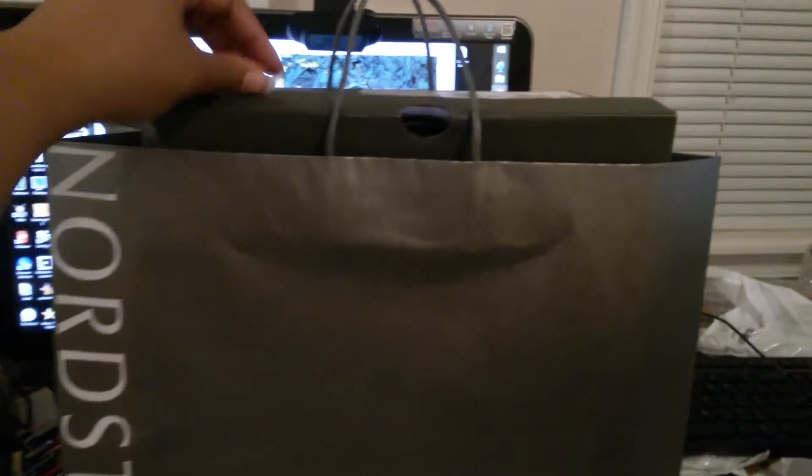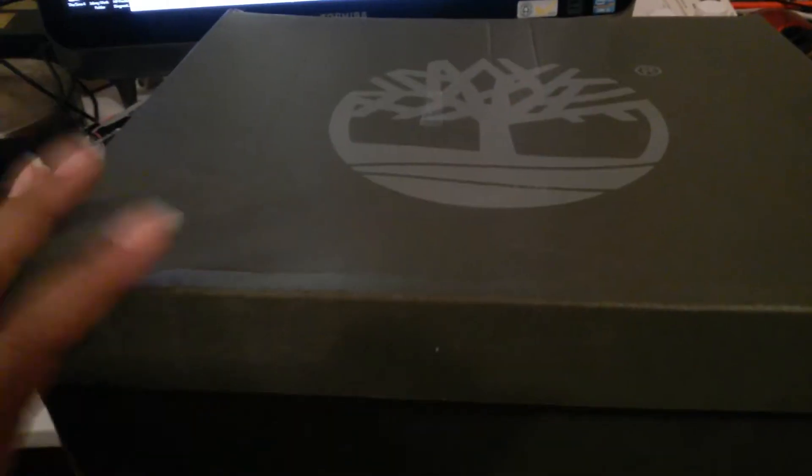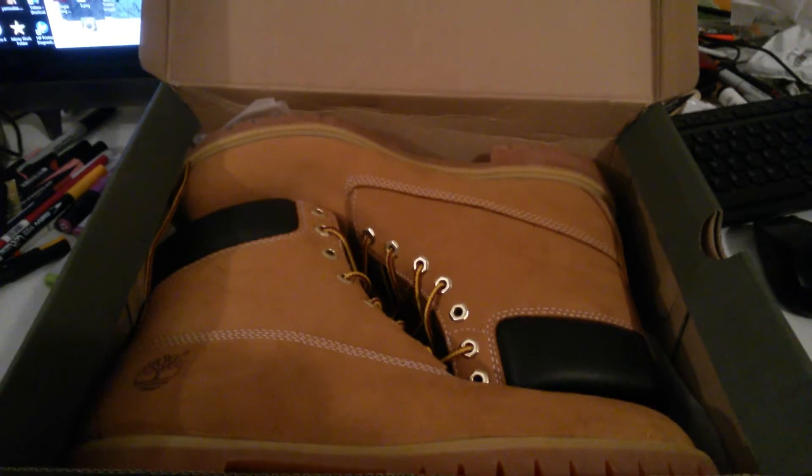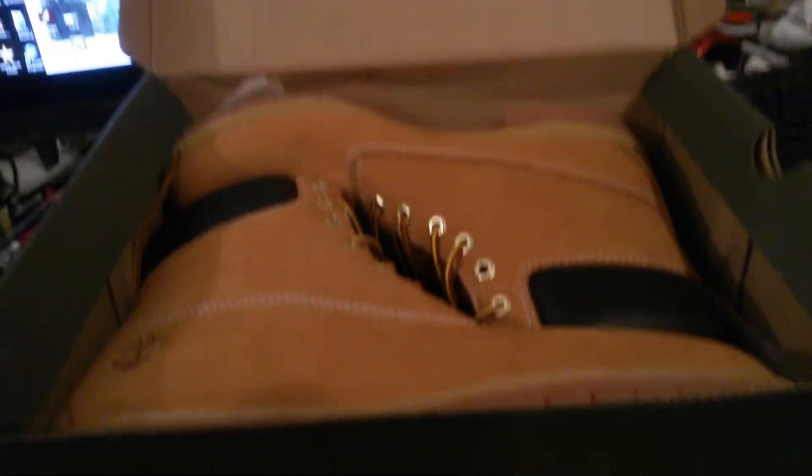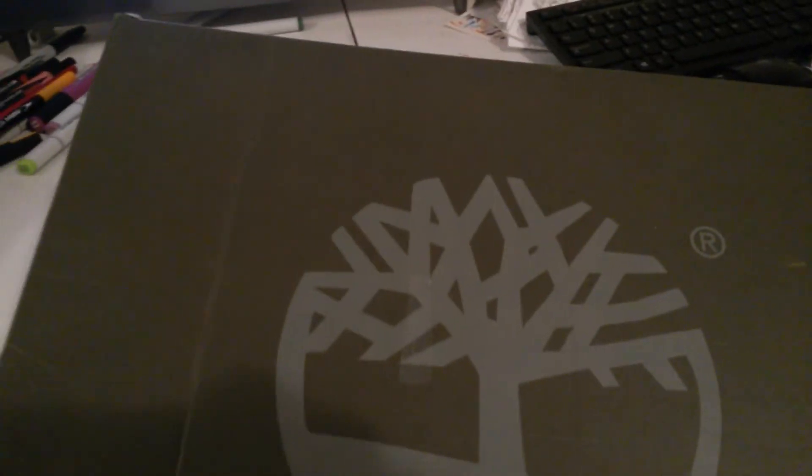So the third bag are a pair of Timberland boots for my husband. A pair of old school — we used to call them butter Timbs. And that's it, so stay tuned.